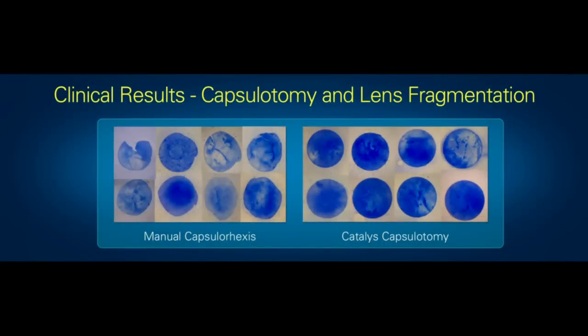We can see the capsulotomy comparison on the right. The Catalyst produces nice, round, uniform circles. The manual procedure is not as uniform — jagged around the edges. The doctors do a pretty good job, but ours just looks a little bit better.